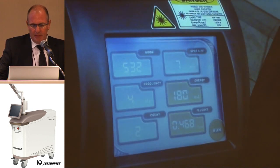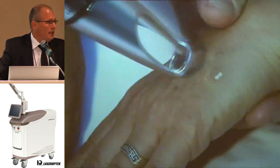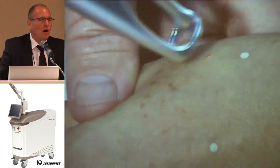Here the spot is 7 mm. First, the lesion turns white, then black, and 14 days after, the lesion comes out.